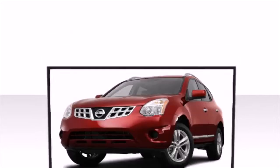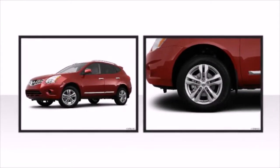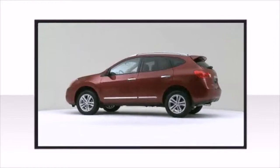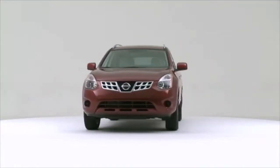Nissan offers an intuitive all-wheel drive technology that transfers power between wheels for maximum traction and confident handling. The 2012 Nissan Rogue — maximum utility meets passenger comfort in the midsize segment.